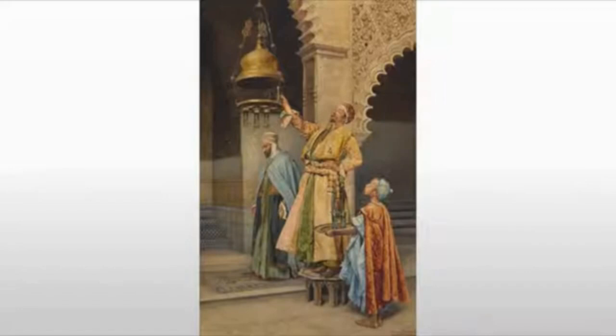Despite their fragile nature, many of these mosque lamps survive because of the reverence that they have for them. They're also generally out of the way, so when they're lowering the lamps to light them, they don't lower them to the floor.